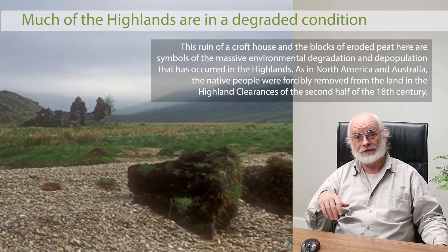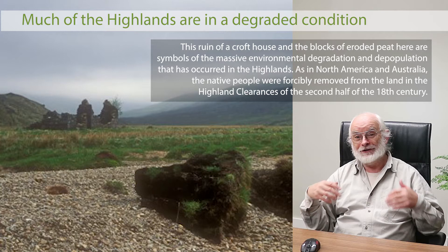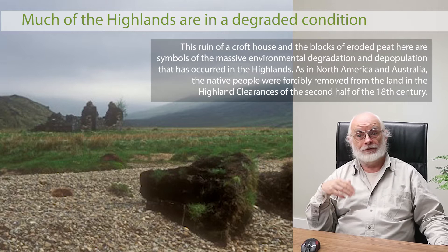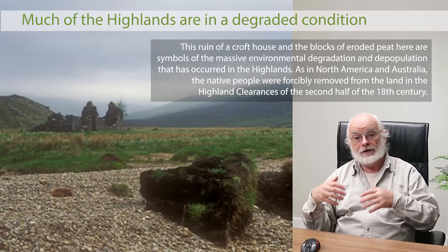Some went to the slums of Glasgow, some went to Nova Scotia, some came to New Zealand and Australia and proceeded to destroy ecosystems there. But the important thing from a Scottish point of view is that the connection between people and the land was broken — just as it was broken with the native North Americans, the Aboriginal people in Australia, and here in New Zealand. The connection with nature was severed, and that's really important.